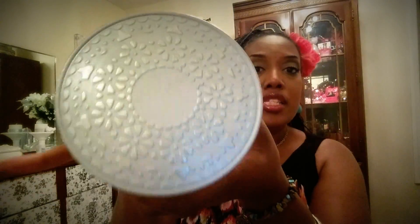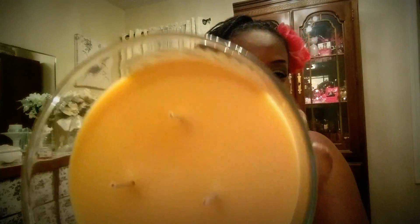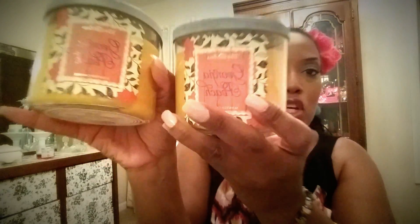First, the Bath and Body Works Georgia Peach from the White Barn collection. Me being a transplanted Georgia peach, I had to get it. It is a beautiful, rich, rugged peach smell — not imitation but the real deal. It smells so good. I went ahead and got two of these because I think they're going to go so well for summer.